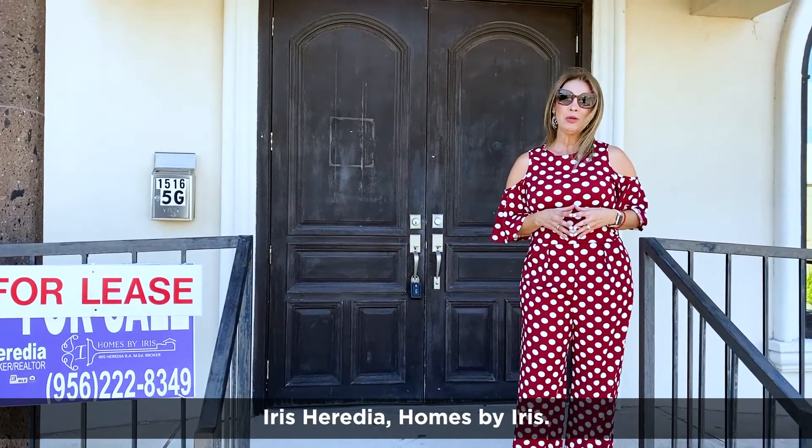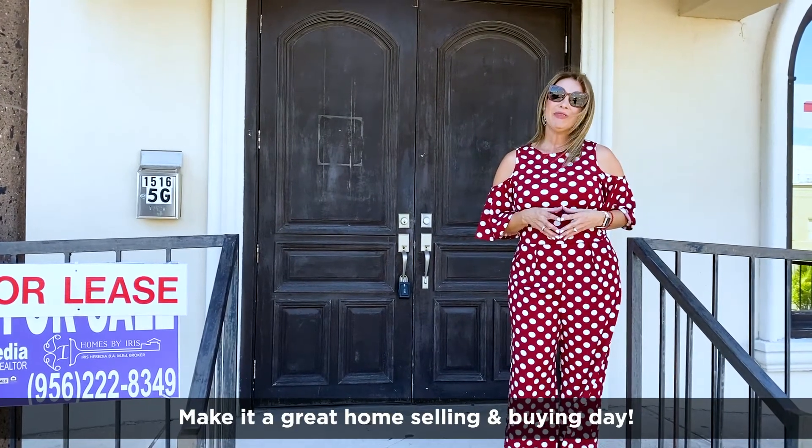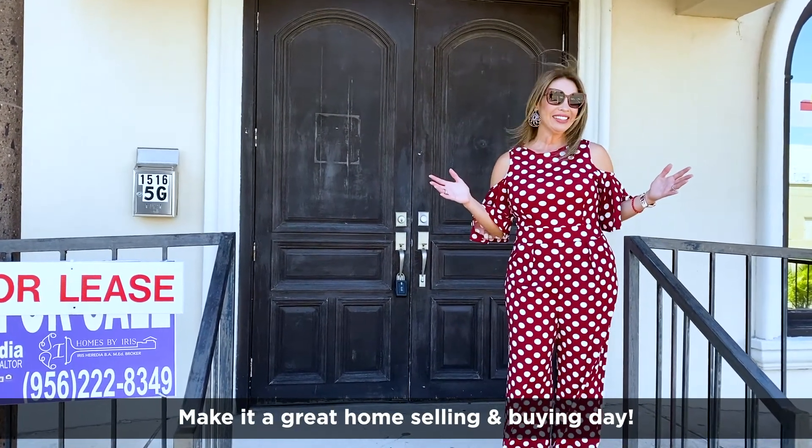This is Iris Serenia with Homes by Iris. Thank you for watching, and please like, comment, and share. Make it a great house selling and buying day. Take care.